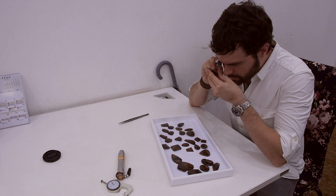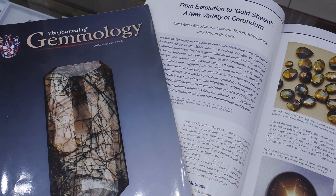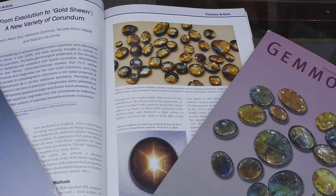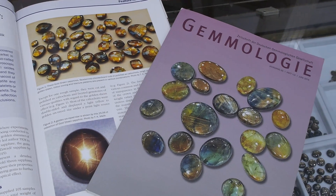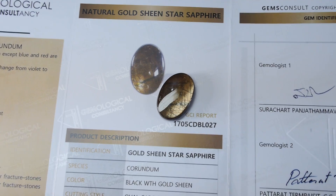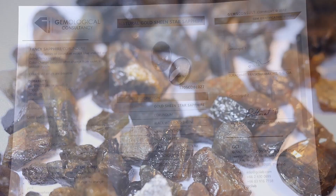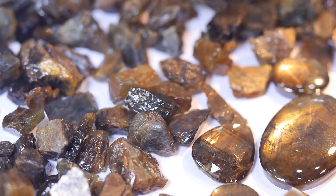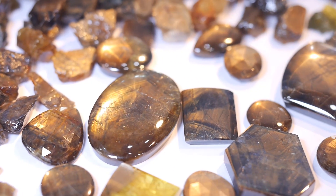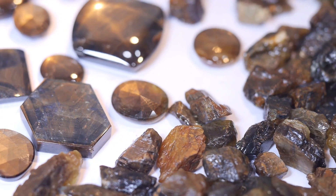With thorough examination by many of the world's leading laboratories and academic institutions — such as the Gemological Institute of America and the Gemological Association of Great Britain — Gold Sheen Sapphire has been officially recognized as a new species of sapphire. There is a promising future for this new stone, and we wait with eager anticipation as more of this beautiful gem material starts to hit the market. Who knows what the future holds for the ever alluring Gold Sheen Sapphire.